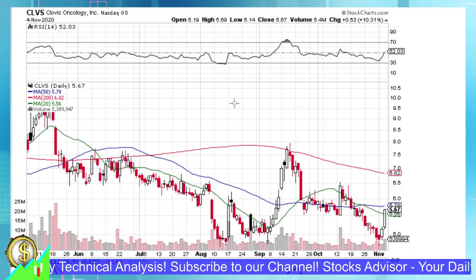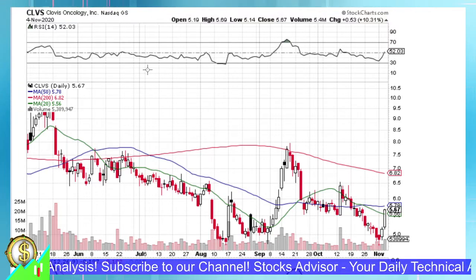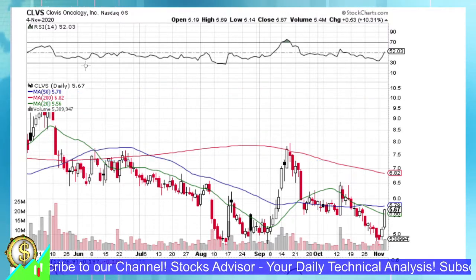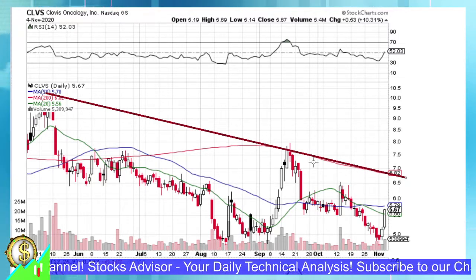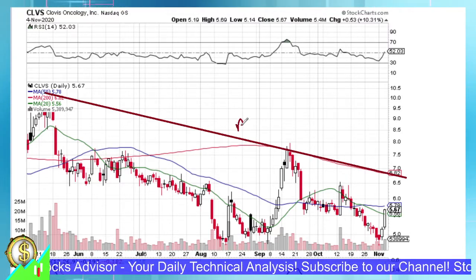First of all, CLVS is in general downtrending for several months — already half a year. You can see several long downward trends here. One is a really high-level peaks channel, also confirmed over these two months with the 200-day moving average and following it one to one — let's call it the R1 line.